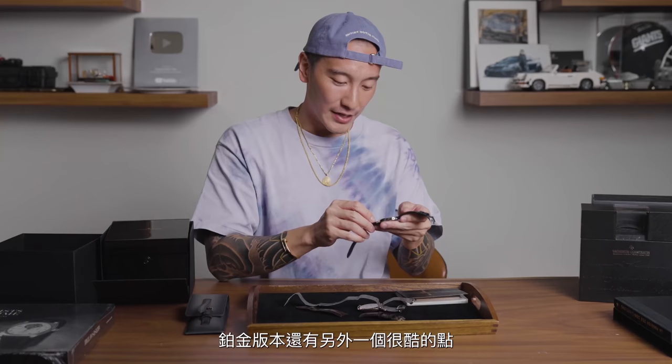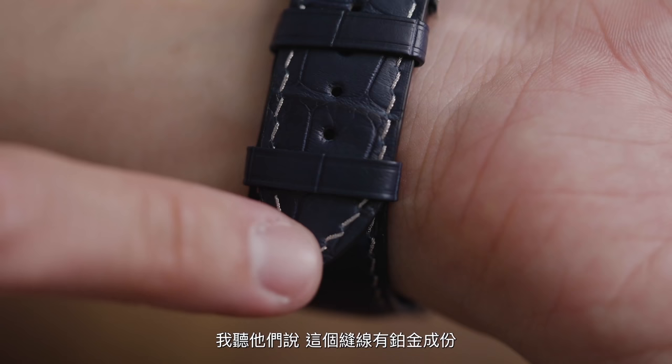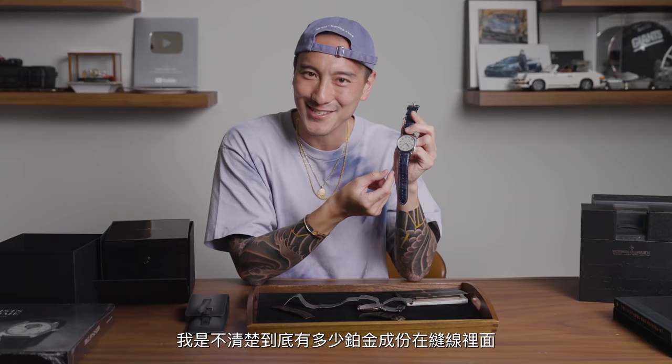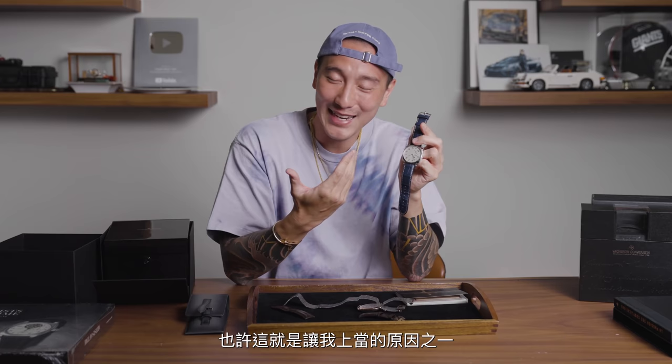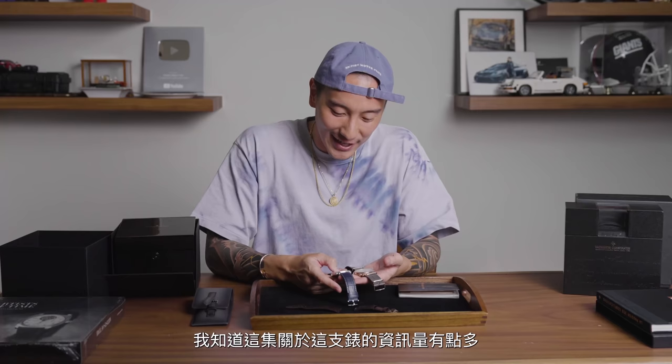Another cool thing about the platinum edition is that it comes with a navy blue croc leather strap, but what's special is the stitching — I heard the stitching has platinum in it. I don't know exactly how much, but that's what I was told. Maybe that was one of the things that sold me. It's something that is just so gorgeous to look at. The more I look at these watches, the more I feel like they have such character, and that's why I've been attracted to them.